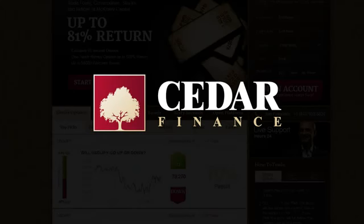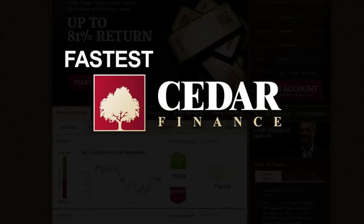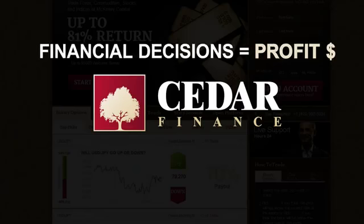Our platform is the most professional and objective platform for trading binary options online. Binary options are the fastest and most efficient way to convert your financial decisions into substantial profits.